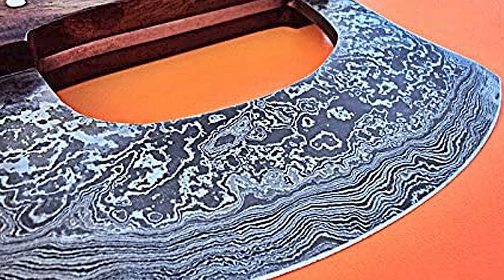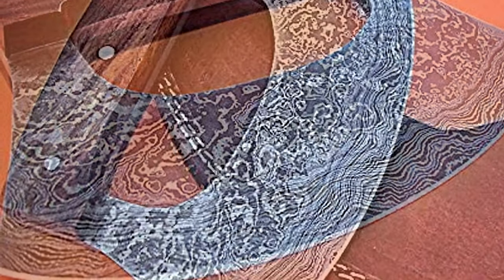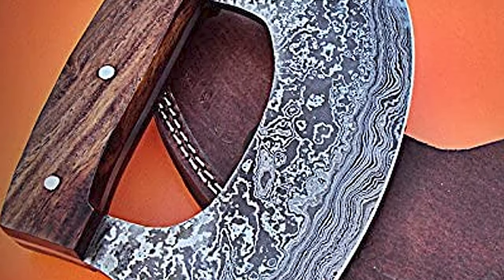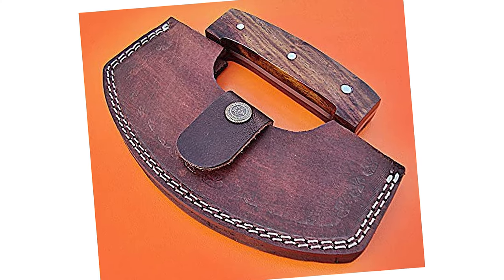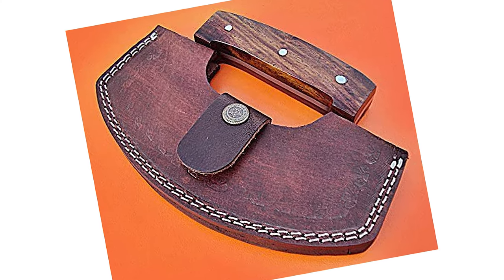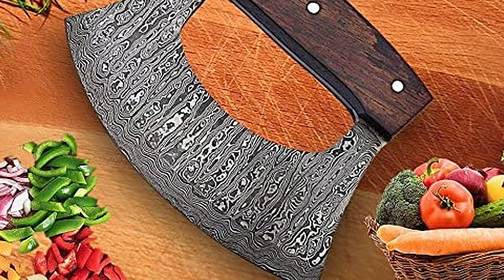The hardness of the blade is 58-60 Rockwell. This knife is designed with a fixed rosewood handle with brass pins. The knife also features a handmade leather sheath, making it easier and safer while on the move. It is ideal for chopping herbs.